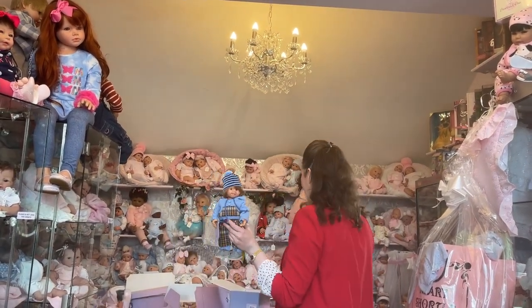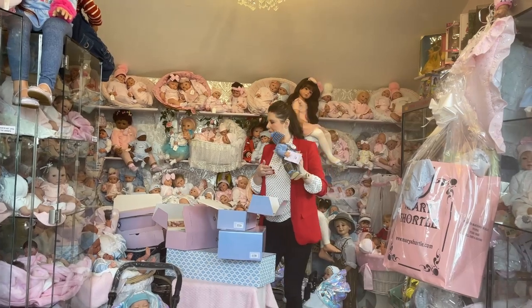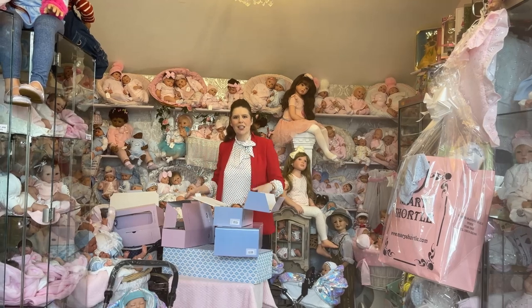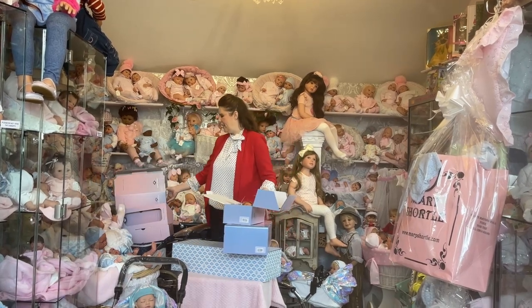I normally always manage to pick a favourite but with these I would definitely have to have twins, because of the size of them and the way they just enhance each other when you've got more than one displayed together. So that would be really lovely to have.